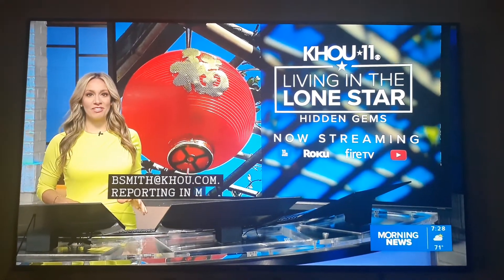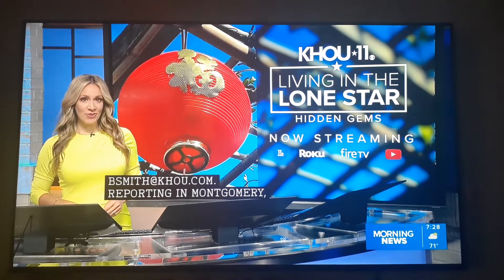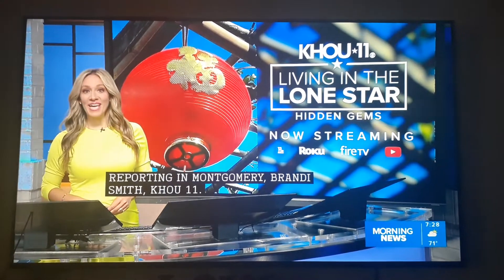You can watch all of the hidden gems we've featured so far on KHOU.com or on our KHOU 11 YouTube channel.